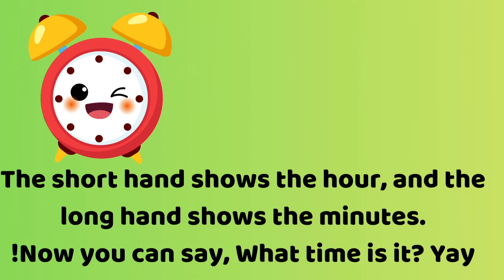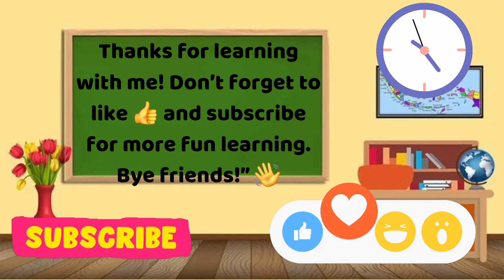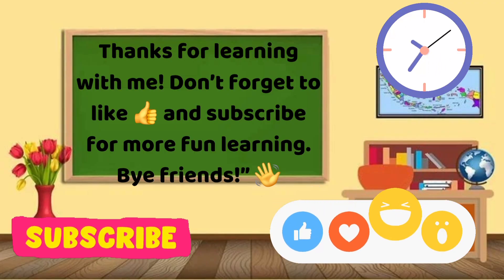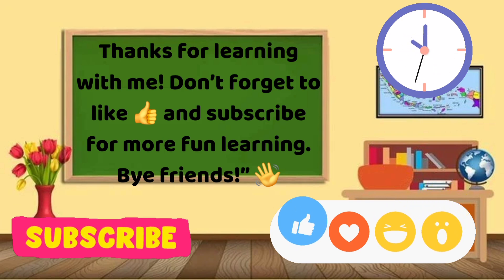Yay! Thanks for learning with me. Don't forget to like and subscribe for more fun learning. Bye, friends!